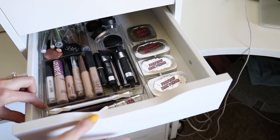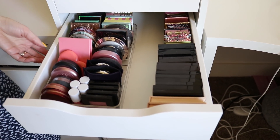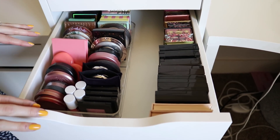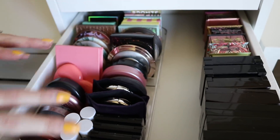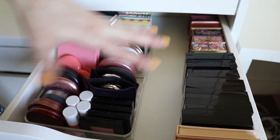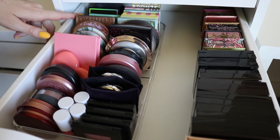This organizer is from Amazon, by the way. This next drawer is probably my favorite — I love blush, bronzer, and highlighter, and so this is blush, bronzer, and highlighter. It's not really organized very well — there are bronzers all over and blushes all over — but I will show you some of my faves.